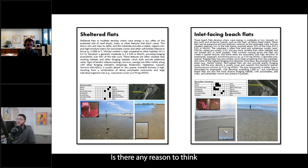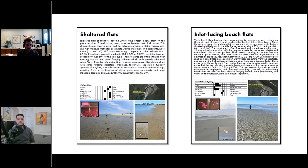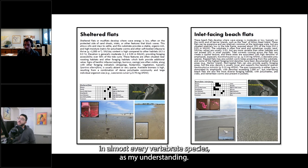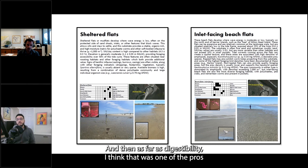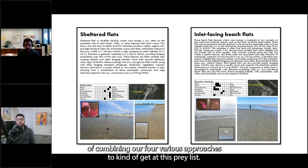Next question: is there any reason to think different prey types would have differing levels of detectability in fecal samples — are some species more completely digested? Possibly. We used the CO1 method, which targets a gene prevalent in almost every invertebrate species. In that sense it shouldn't have bias. As far as digestibility, I think that was one of the pros of the genetic approach over the physical examination approach. But there probably still are some levels of bias, which is why we went with an additive approach — combining four various methods to arrive at this prey list.